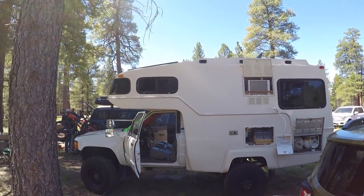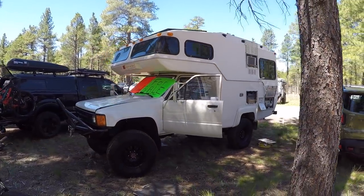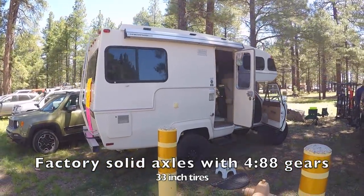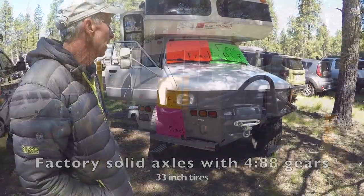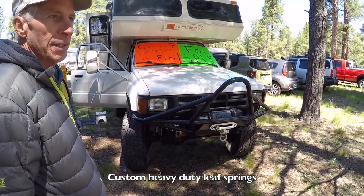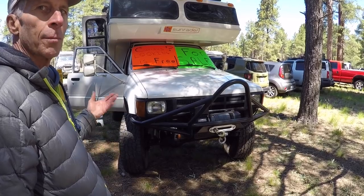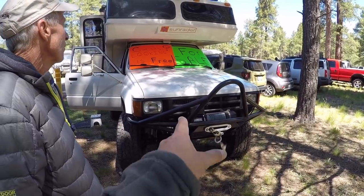Of course when it was stock it sat a lot lower — we've done a lot of undercarriage work. It still has the Toyota straight axle up front, which is a big selling point. That's a factory solid axle. We changed the gearing to 4.88 and we're running 33-inch tires. The suspension is custom leaf springs — I had it all weighed out and then had them built up, which gives more clearance and also accommodates an engine swap later if you want.